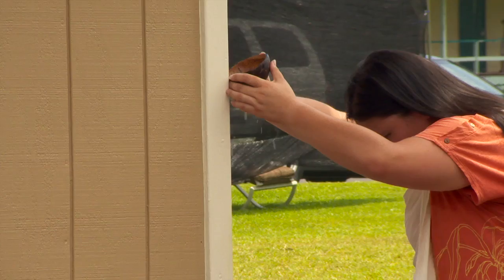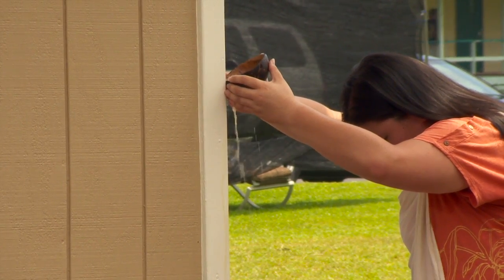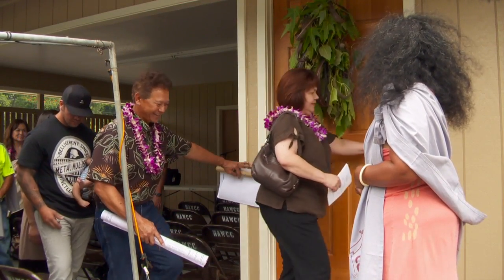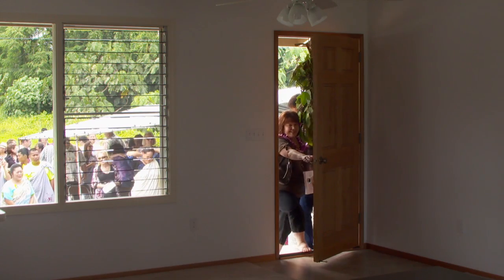And this is everyone's favorite part of the process: the annual ceremony where the keys to the house are officially turned over to the new homeowner's family, and they walk through their front door for the first time.